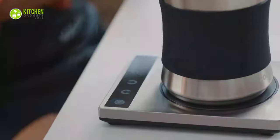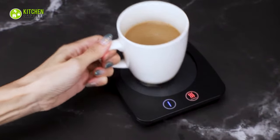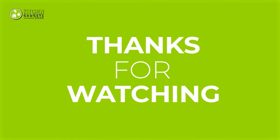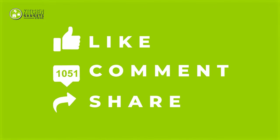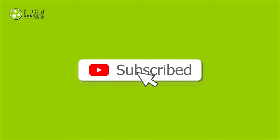So that's all for our video about the best coffee cup warmers with auto shut-off that you may want to look into right away. Thanks for watching. If you enjoyed our video and found it to be helpful, please do like, comment, and share. Subscribe to our channel for more videos like this.